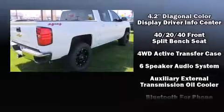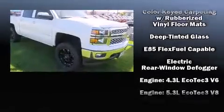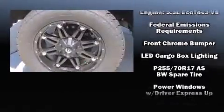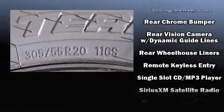It also includes a trip computer, a trailer hitch, and air conditioning. Premium sound drives six speakers, providing you and your passengers a sensational audio experience. Take assurance in side curtain airbags, providing head protection in the event of a severe collision.